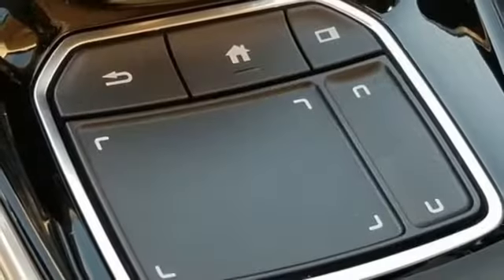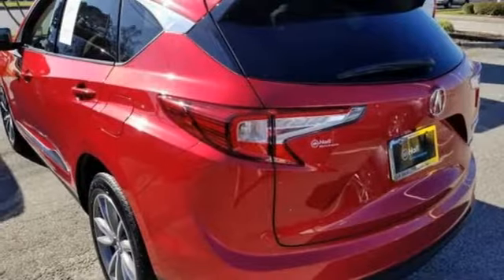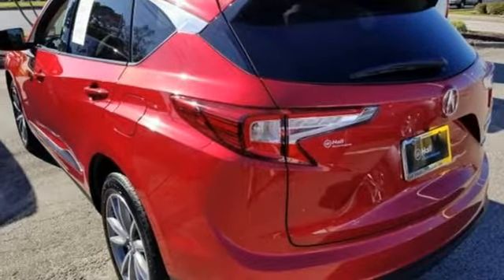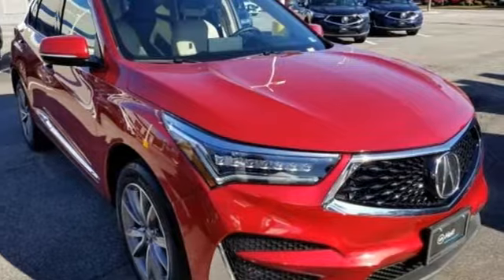Cars.com explains the Acura RDX is better armed to win over shoppers. It's larger, lighter, and more efficient while offering an attractive value proposition. It connects you and the road and is the benchmark in the premium SUV class. The time is now — see it for yourself today.